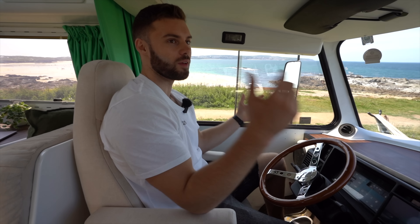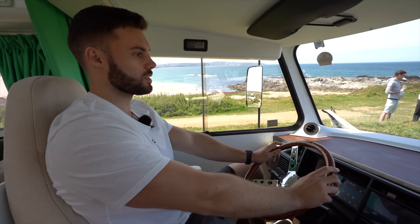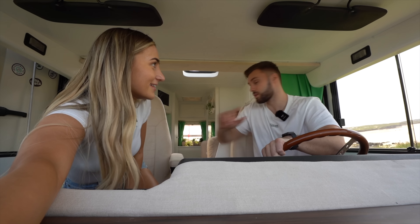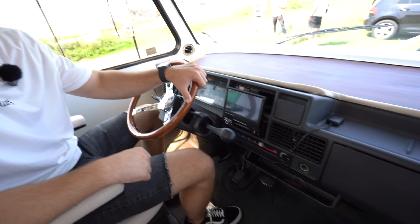Can you see yourself driving this for a year? Where would you go? If you've won this for a year, let us know the top five locations you would want to take this to. With working from home and being able to work remotely now, you can work from anywhere. There's also this super cool speaker system so you can blast your tunes while you're driving, plus lots of leg room.